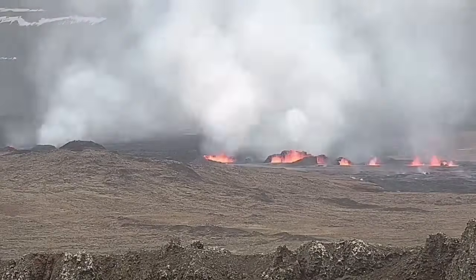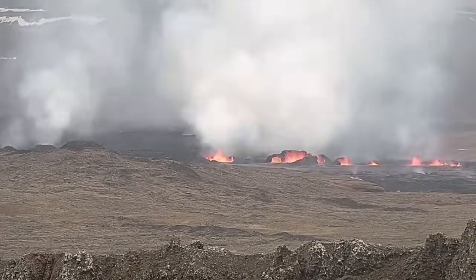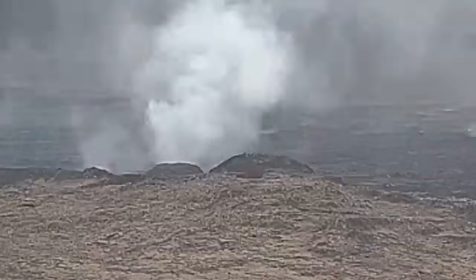Now you can see them — to the right is the second fissure and to the left is the first fissure. As you can see, they are still erupting and they are forming large craters. My estimate is that the largest of these have a height of 20 to 25 meters.